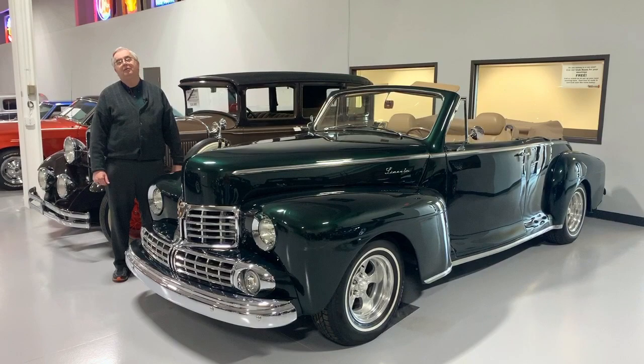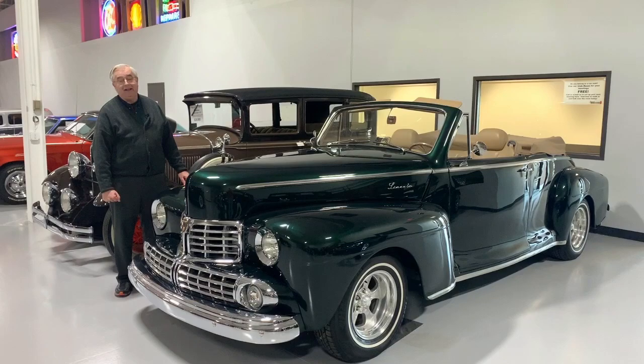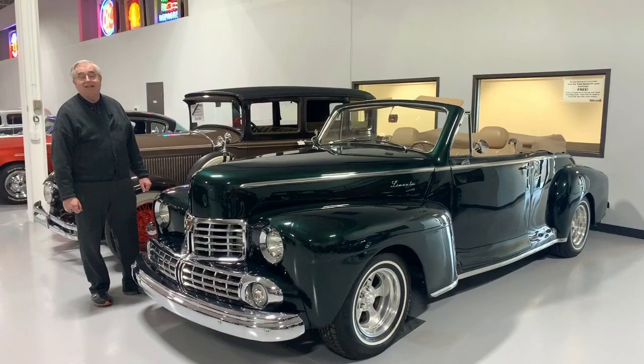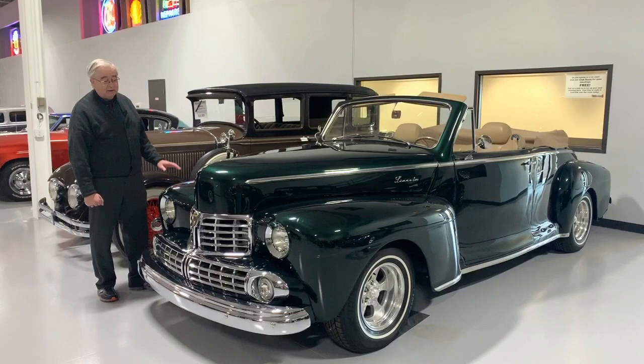Good afternoon, welcome to Ellingson Motor Cars here in Rogers, Minnesota. Today I'm going to show you one of the most classy street rods — if that's what we even want to call this — that we have in our current inventory here at Ellingson's, of almost a hundred vehicles for sale at all times. It's a 1946 Lincoln, it is absolutely a beautiful car, done in dark ivy green metallic paint that is absolutely beautiful.